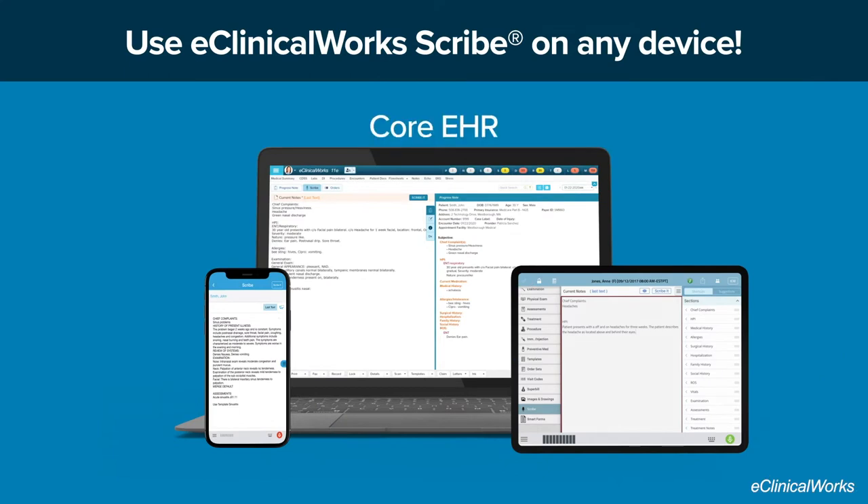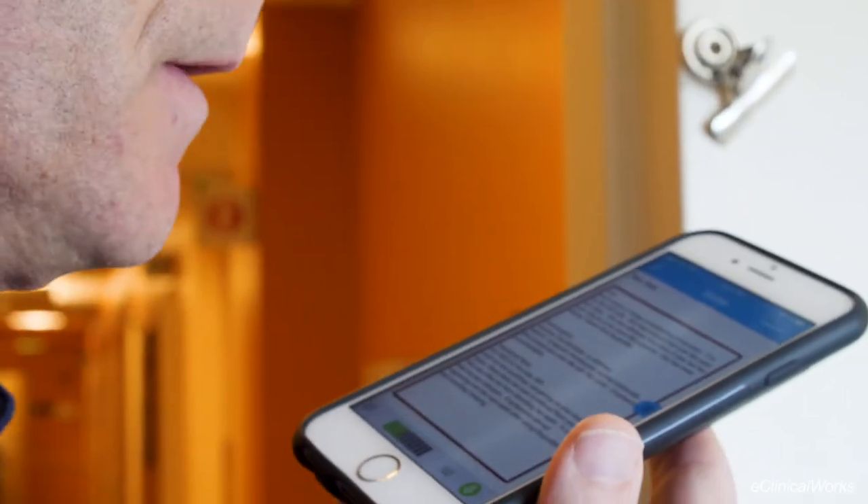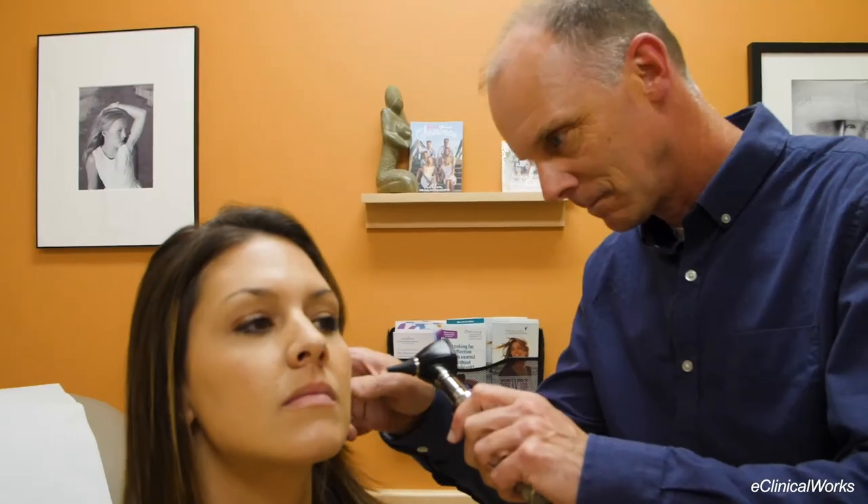Whether you're completing documentation in the core EHR, eClinical Touch, or eClinical Mobile, you can count on Scribe to help record patient data within seconds, giving you more time to focus on your patients and less time working on documentation.